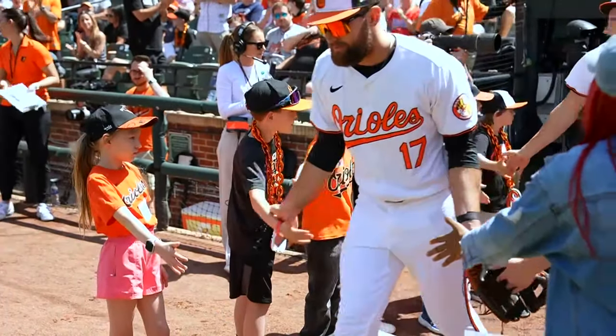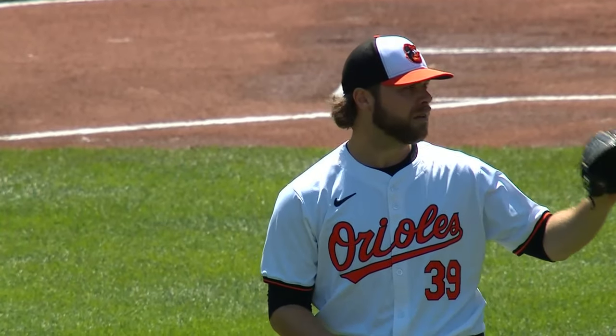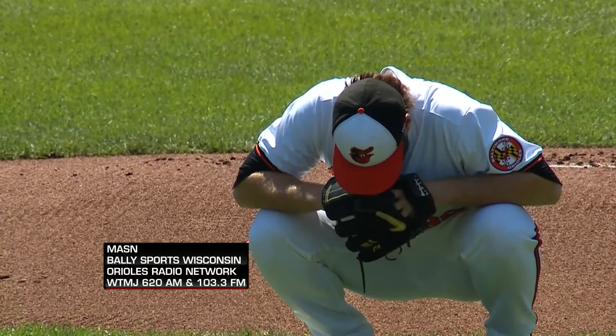The Orioles have not been swept in the regular season in nearly two years. And to avoid being swept at the hands of the Brewers, they'll turn to one of the great Brewers of all time — Corbin Burns, traded to Baltimore this offseason after spending his entire career before that with Milwaukee.